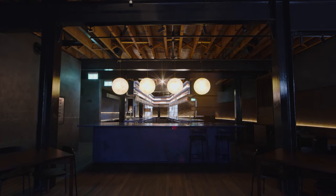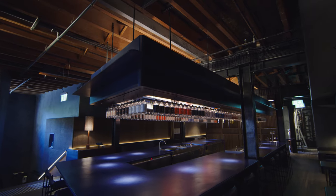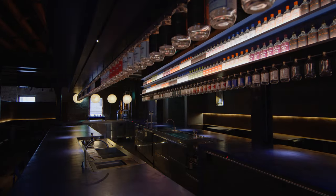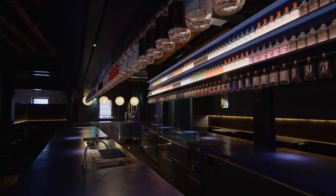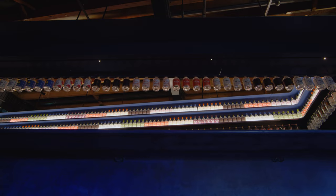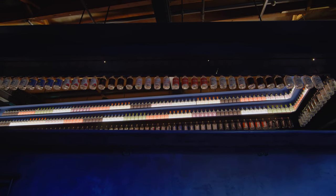None of the walls here are straight. We offset the perimeter edges to create the hero experience, which is the bar, and that's why there's this gorgeous v-shaped bar right in the centre — we wanted that to be the magical beacon, and everything else kind of recedes into the perimeter.